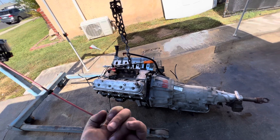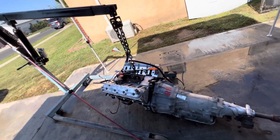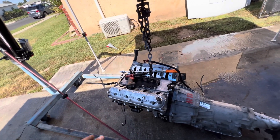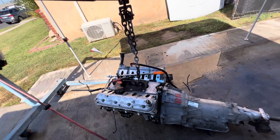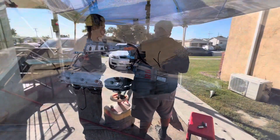Right now we're gonna drain the oil. We're gonna plug in the starter and rotate it so we can get all the water out of the inside of the engine. We're gonna take the spark plugs out and disconnect the trans.